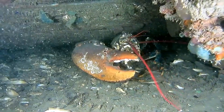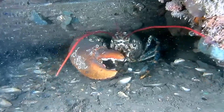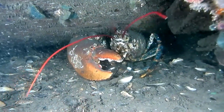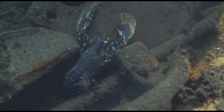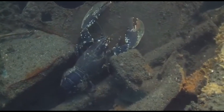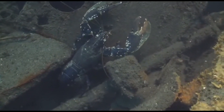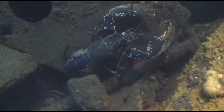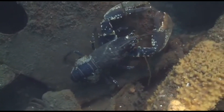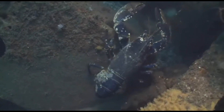Lobsters grow by molting, meaning they must shed their old shell and form a larger one. Molting happens many times when lobsters are very young, and then as they get older, molting will only happen once a year or once every two years. When they molt, the new shell is very soft, but it will soon harden. Molting takes a lot of energy. After molting, a lobster will eat voraciously, often devouring its own recently vacated shell. This replenishment of lost calcium quickens the hardening of the new shell.